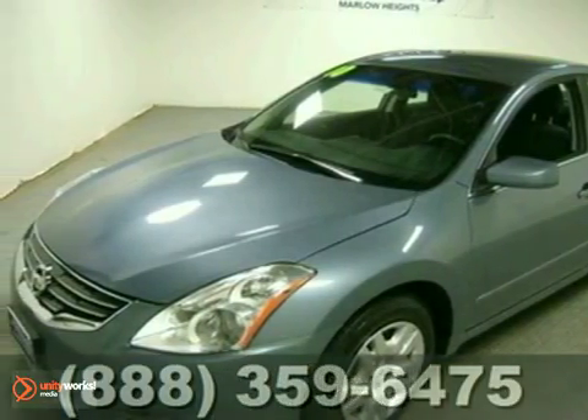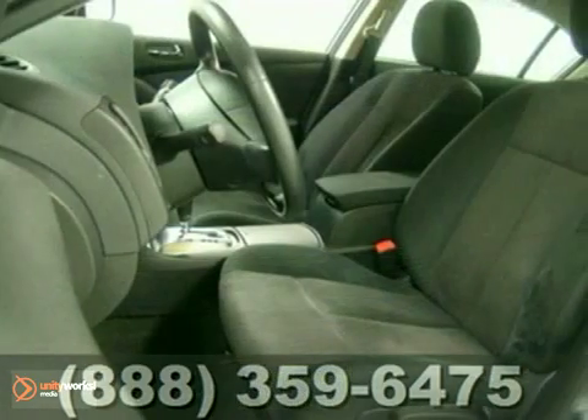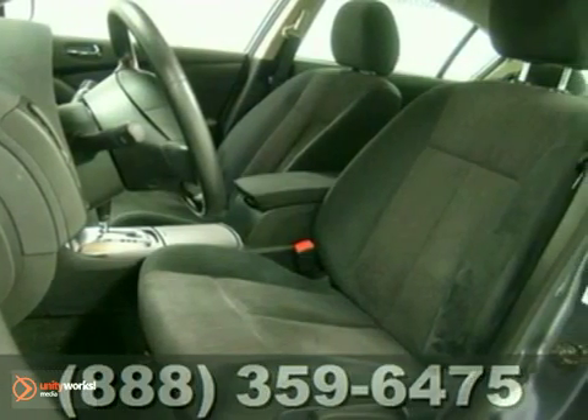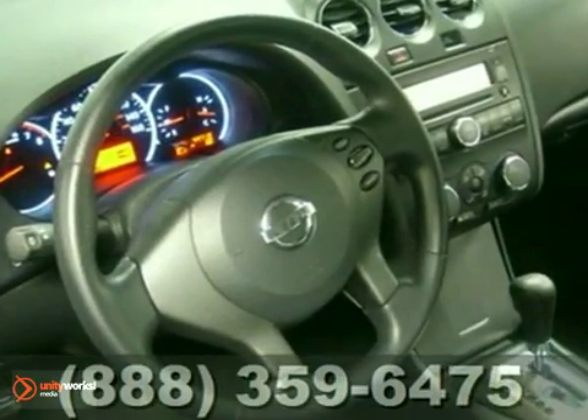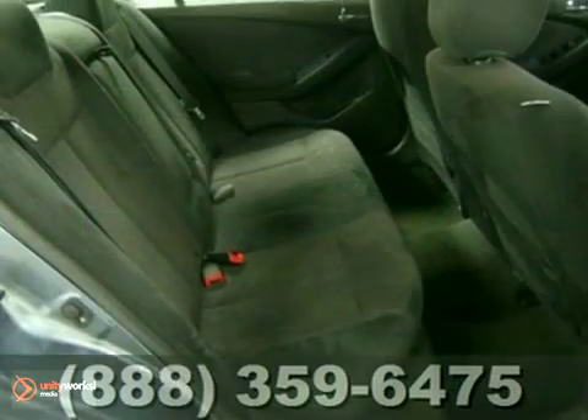Check out this 2010 Nissan Altima 2.5 S. This one owner vehicle comes with a Carfax buyback guarantee. With an anti-theft system, traction control and multiple airbags, it's bound to sell fast.